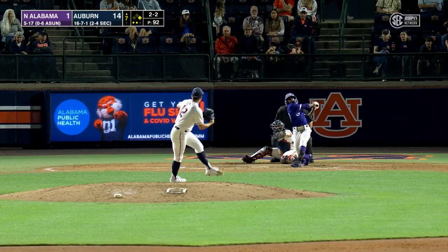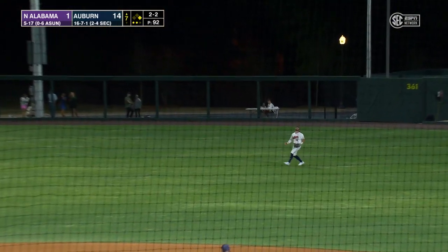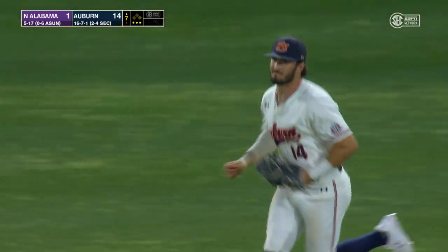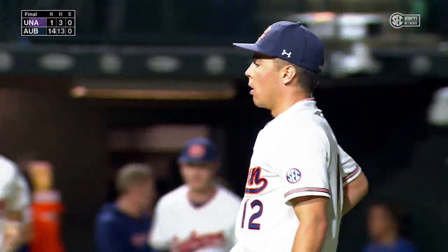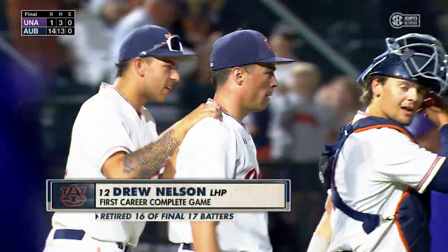The 2-2, swing and a fly ball into right. Kirby back, now in a few steps, he's underneath this one. A complete game win tonight for Drew Nelson — a gem for the Tigers, as Auburn wins it by a score of 14-3.